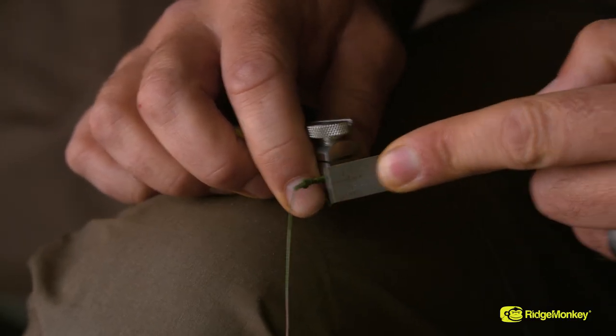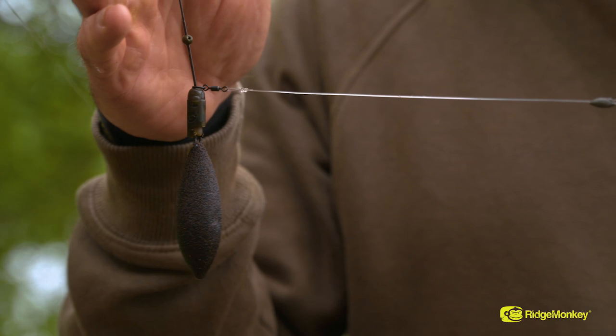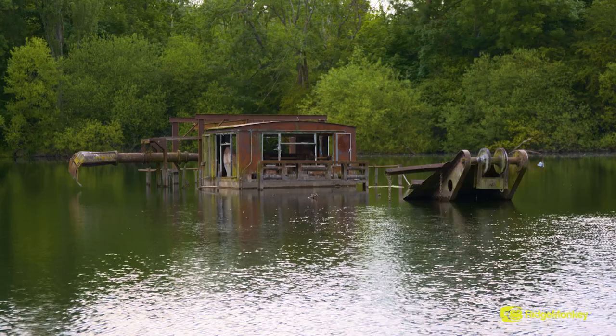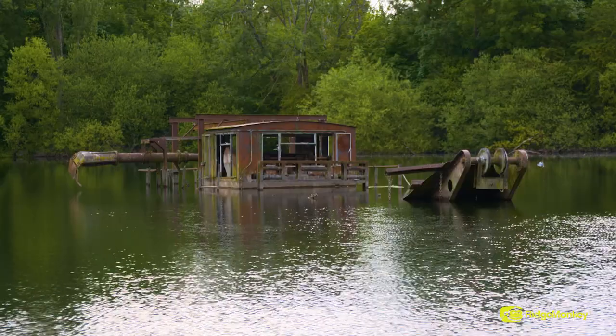Each swim I move into on Raysbury presents its own set of problems, whether that be snags or thick weed. The tactics I use will evolve and change around each situation I'm faced with. When you're talking about fishing for the stock, I'm trying to target 20 to 25 fish, and separating them from the new stock fish is quite hard.